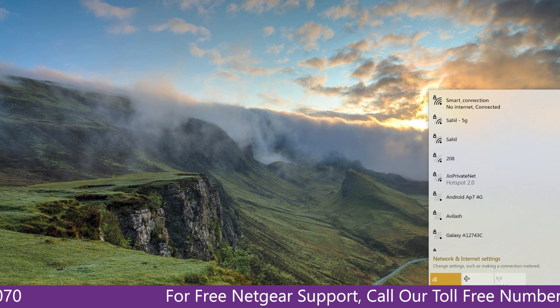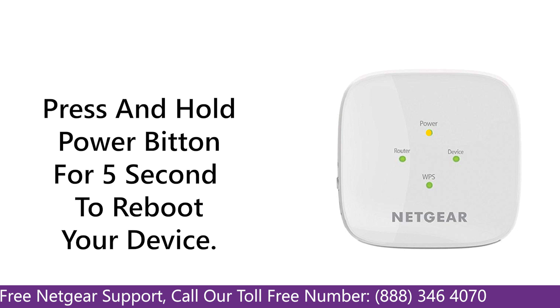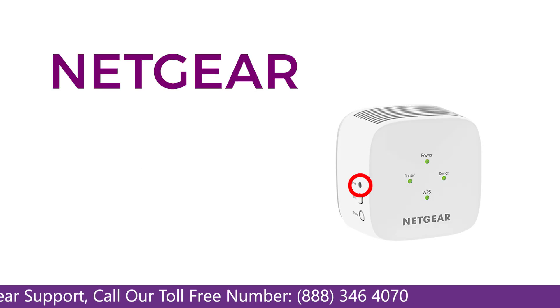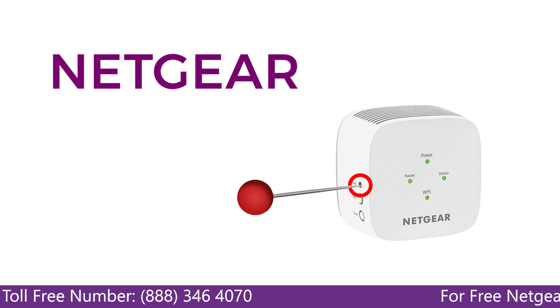Here are some tips. The first thing you can do is try rebooting your Netgear range extender and your router. If this does not solve the problem, then try factory resetting your Netgear range extender.